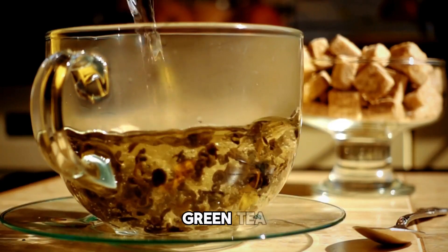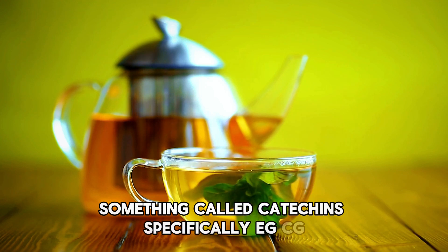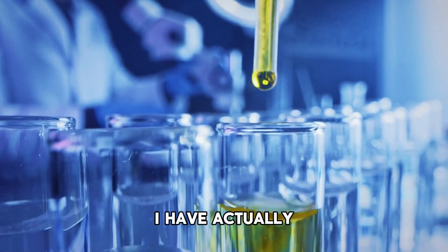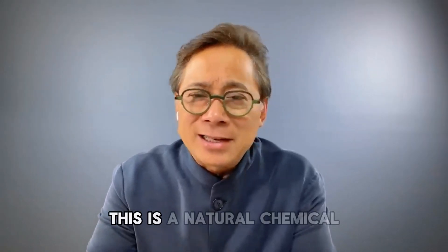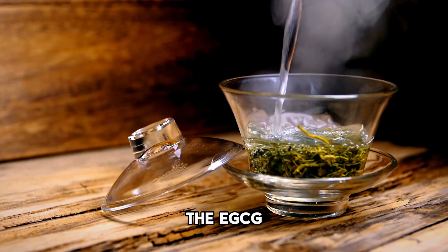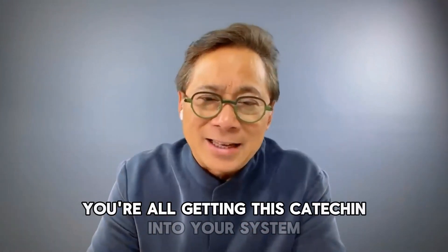Number three: green tea. What's in green tea? Something called catechins, specifically EGCG — epigallocatechin gallate. I'm a researcher and I have actually studied food as medicine in the lab, specifically green tea. EGCG is a natural chemical found in tea leaves; when you brew a cup, the EGCG comes out into the liquid. Whether you have tea bags, loose tea leaves, or powdered tea like matcha, you're all getting this catechin into your system.